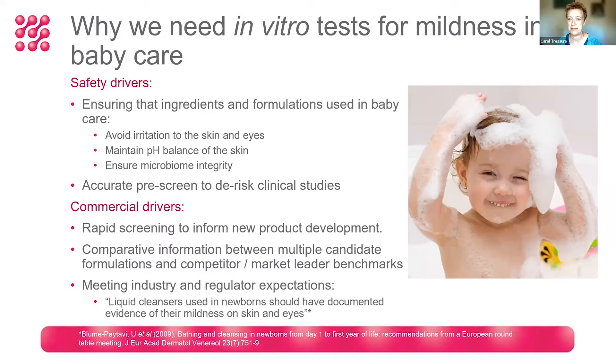If we think for a moment on why we actually need a mildness test for baby care products, there are a number of different drivers, and clearly the most important are the safety drivers. We need to ensure that ingredients and formulations used in baby care are targeted specifically to baby skin, and it's so important that we avoid any irritation potential to the skin and the eyes, and maintain the pH balance of the skin.